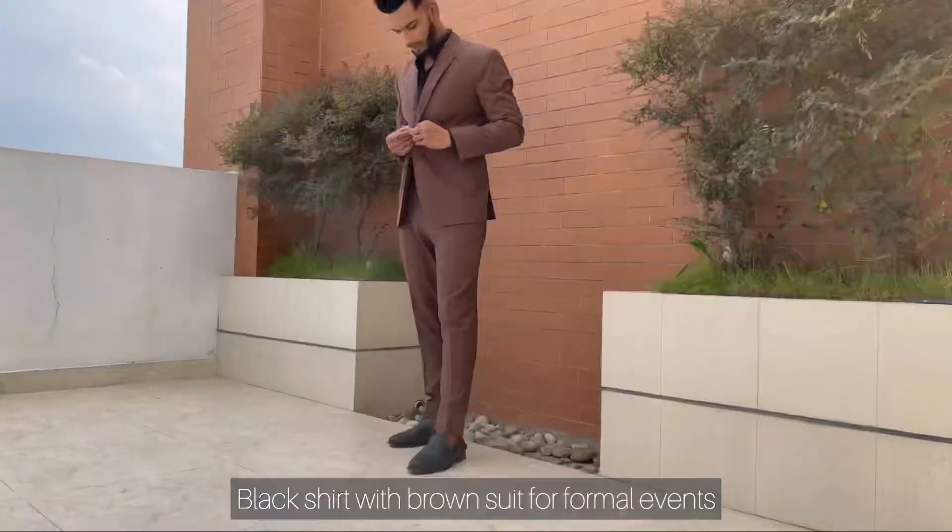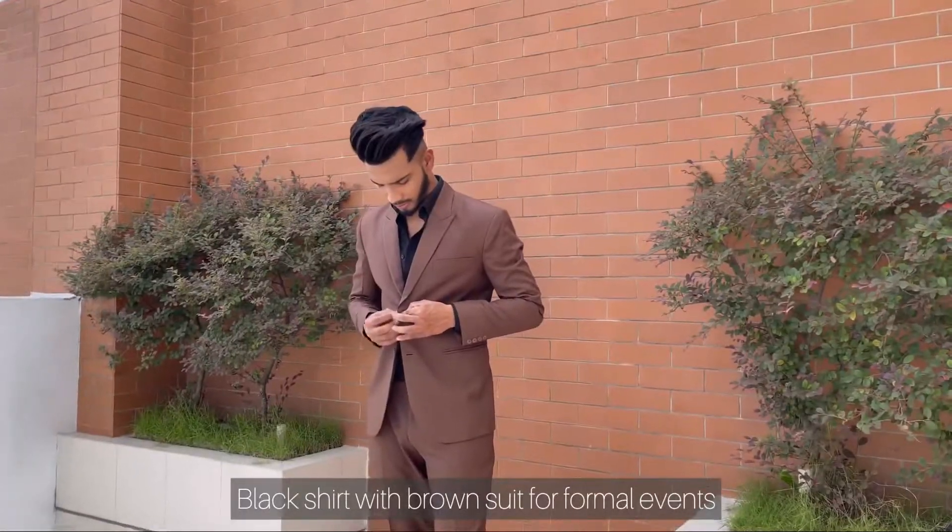Black shirt and brown suit — this combination is more preferable for formal events.